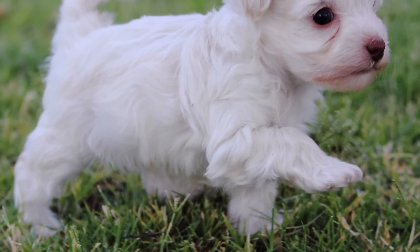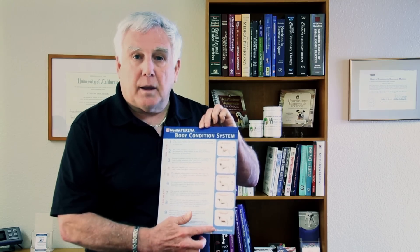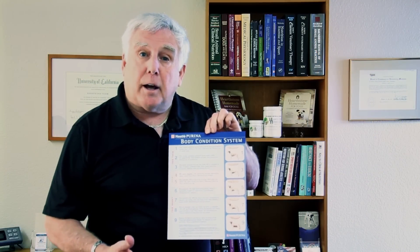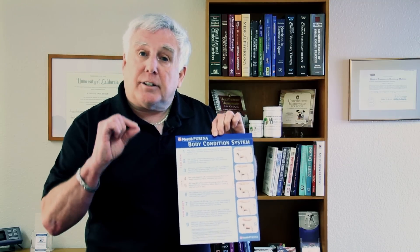Those are general guidelines for feeding your puppy. There is a more accurate way, and that is by keeping track of their level of fitness, so you know you are feeding them precisely the amount they need. This involves a visual system of looking at your puppy from the top and from the side, called the Body Condition System. It is a nine-point system: points one to three indicate a puppy is too thin and needs more food; six to nine means too much food. We want to keep your puppy at a perfect four to five out of nine, which means ideal weight and ideal body fat percentage.